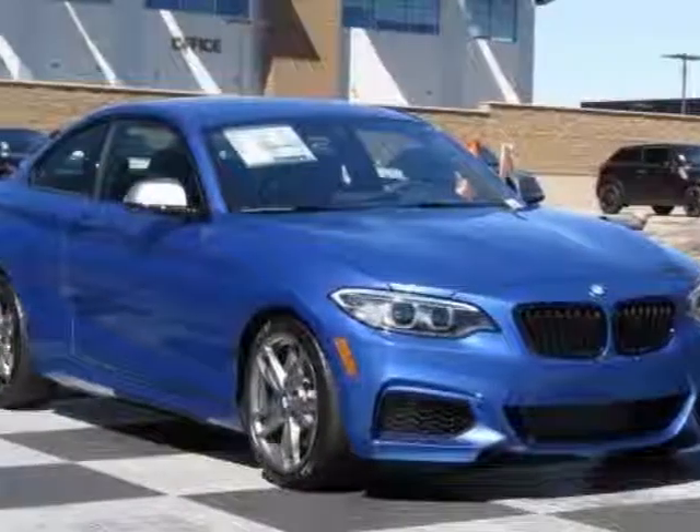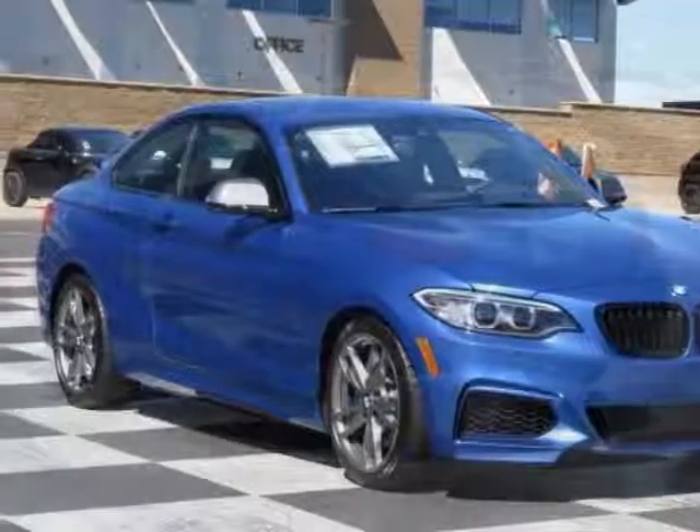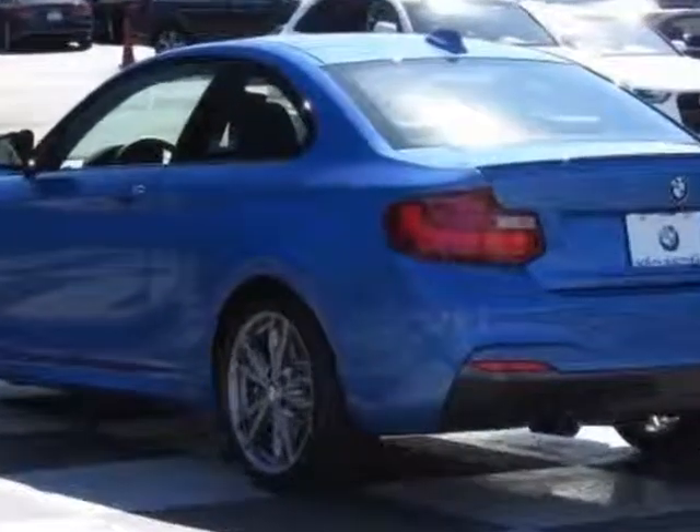Take a look at this new 2015 BMW 2 Series. For your protection, this vehicle has a full factory warranty.